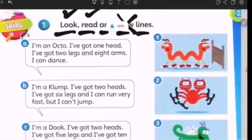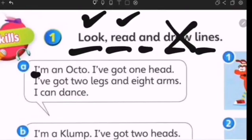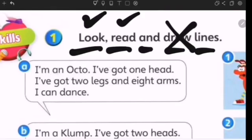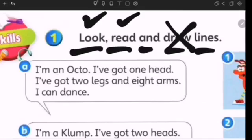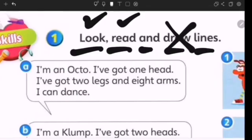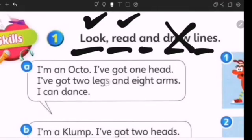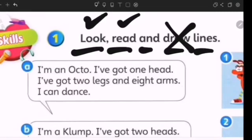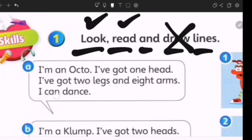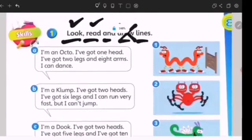Let's see A. I'm an Octa. I've got one head — satu kepala. I've got two legs and eight arms. And I can dance. Okay, that's the first one.